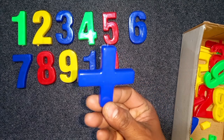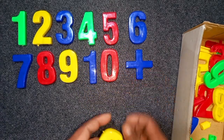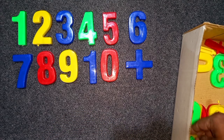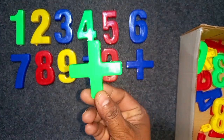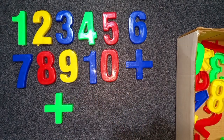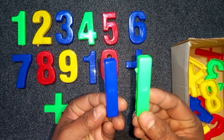Blue color, plus. Blue color, plus. Blue color, plus. Green color, plus. Green color, plus.